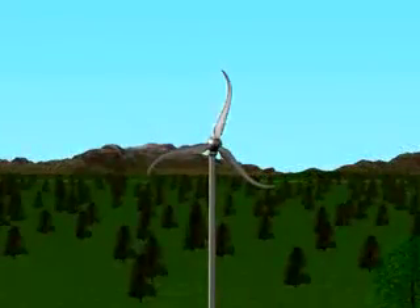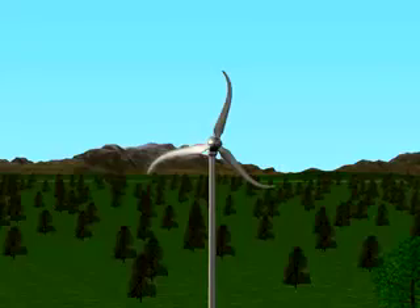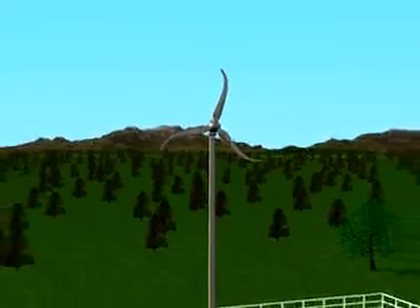Skystream's blades, with a unique swept shape, are designed to ensure the machine always operates quietly, safely, and efficiently.